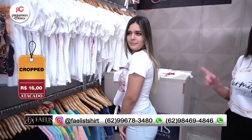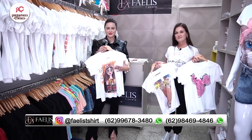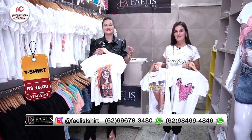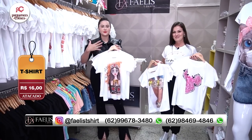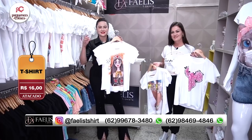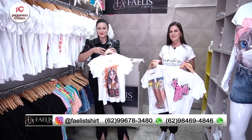E essa é quanto? R$16,00 o cropped de amarração. Olha só, só R$16,00, gente, é muito acessível. Essa loja é muito completa. Aqui é uma loja realmente especializada nesse estilo de t-shirts. Você vai amar trabalhar com a Faelle. Você pode ter certeza disso.